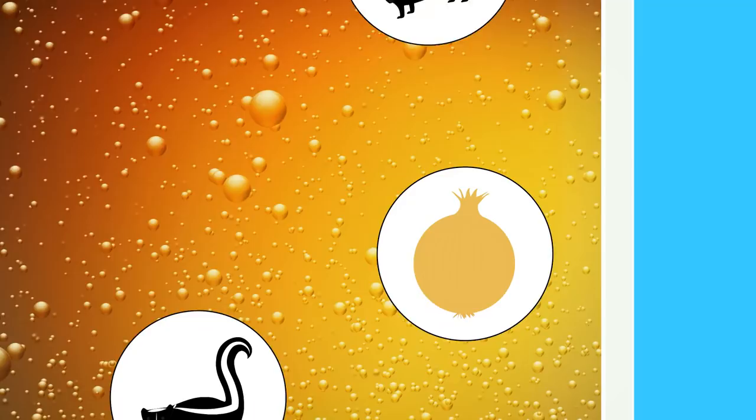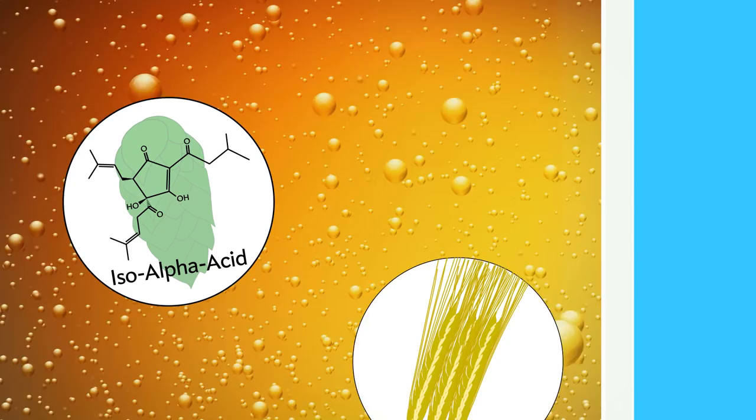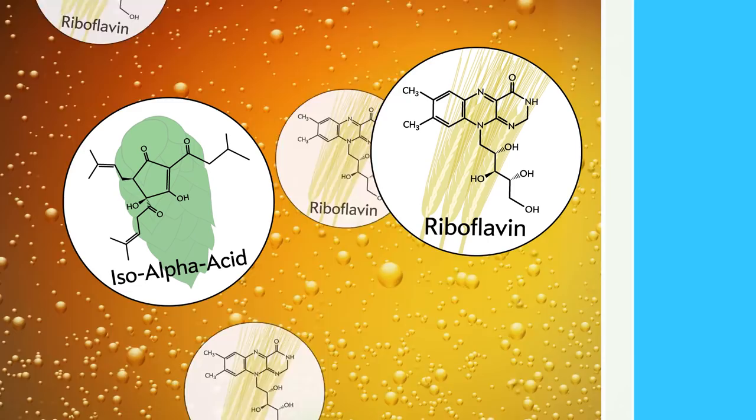Brewers call these beers lightstruck. Molecules from hops, known as iso-alpha acids, are what make beer bitter, but they also make beer vulnerable to light. Visible light breaks apart these iso-alpha acids with the help of riboflavin, also known as vitamin B2, from barley malt.